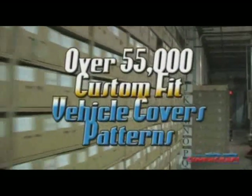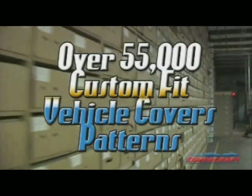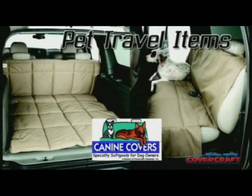Today, Covercraft maintains a library of over 55,000 cover patterns and continues to add new applications on nearly a daily basis. Covercraft pioneered the market for custom-fit vehicle covers and over the years has added programs for a wide variety of products for exterior and interior protection, such as seat covers, front end masks, window heat shields, and pet travel items.